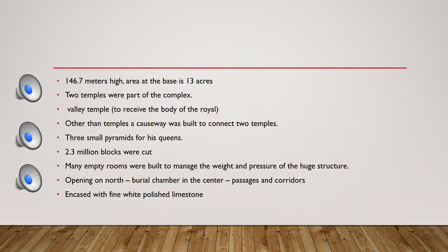The Great Pyramid is 146.7 meters high and covers an area of 13 acres. There were two temples associated with it: a valley temple where the dead body was received.